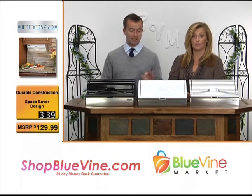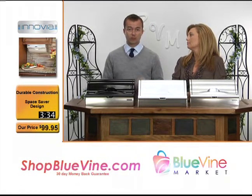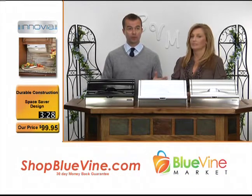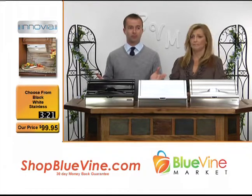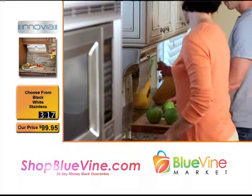The MSRP on this is only $130. And on our website right now at ShopBlueVine.com, or you can call the number, we have these available for $99.95. That's outstanding. While supplies last — great gift, great wedding gift. No one's ever seen this before. It's fabulous. Don't be afraid to try it — it is wonderful.